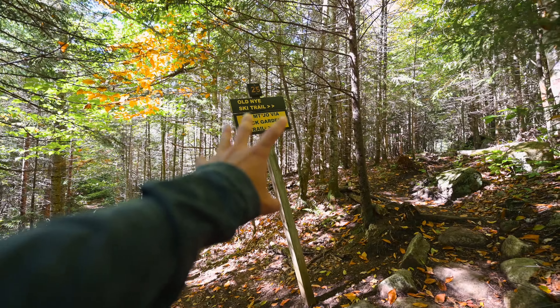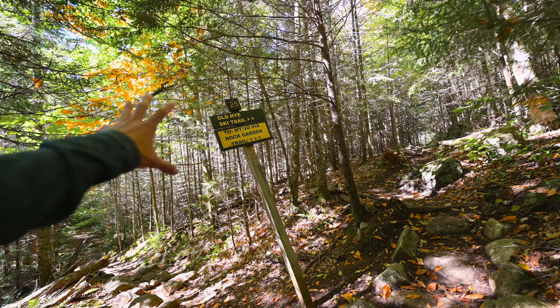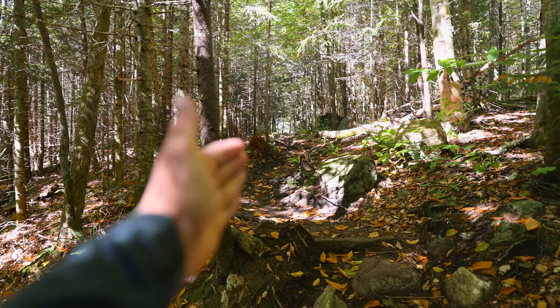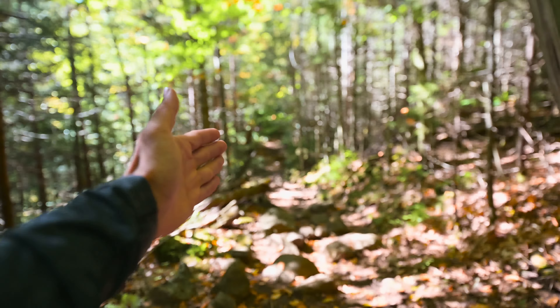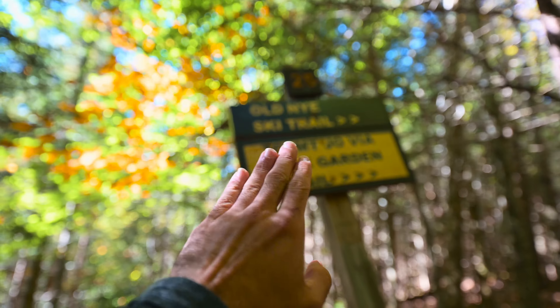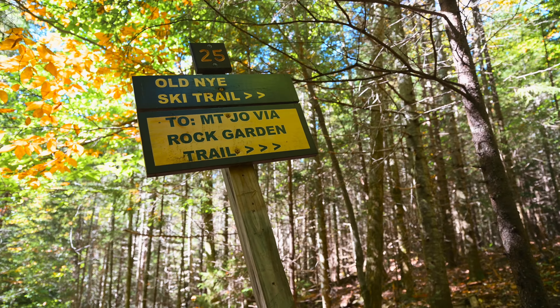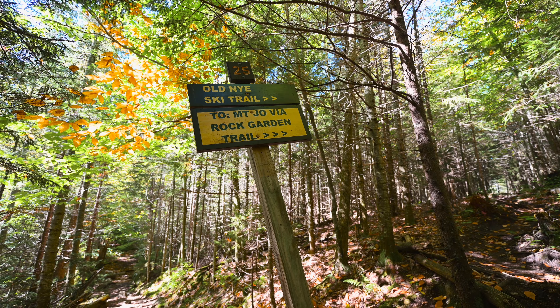Shortly after sign-in, this is the first noteworthy mentionable spot. If you're looking down at your feet you will miss this sign — it's about three minutes after the sign-in and it is the sign that points right to Street and Nye or left to Indian Pass. You don't want to go left, you want to go right. Be careful not to miss the sign because it's very important and a lot of people actually miss it.